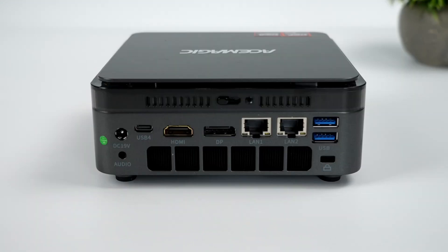The rear houses another two USB 3.2 Gen 1 ports, two Realtek ports for networking, HDMI and DisplayPort outputs, another USB 4 port, a 19-volt DC power input, and an additional audio jack. This generous port selection makes the F3A extremely versatile for various setups.